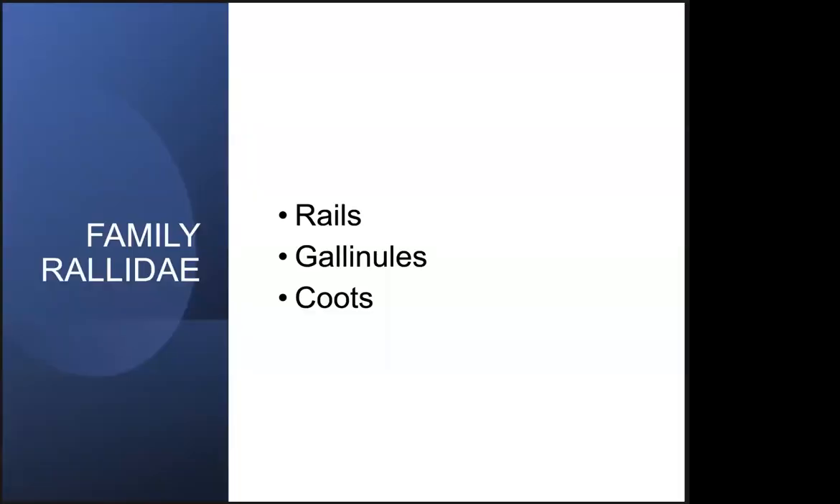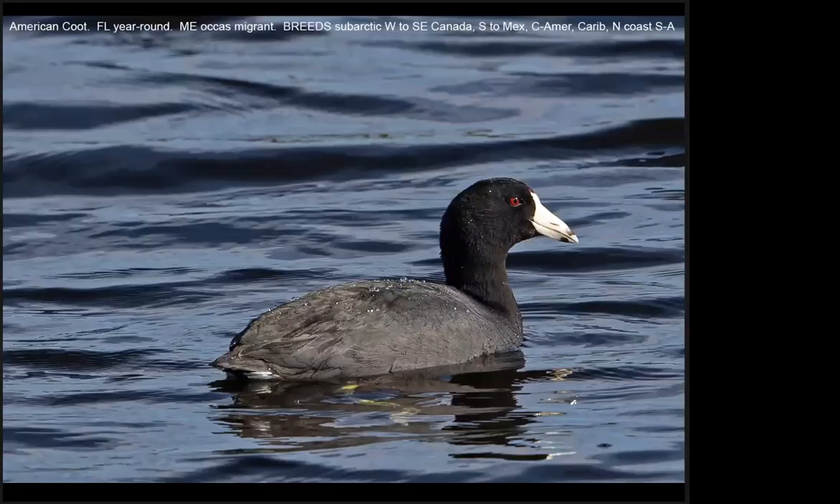An important set of waders are the rails and the very closely related gallinules and coots — really a form of rail. The first I'll show is the American Coot. Note that water sheds from the back of the coot, as the little water droplets on its back will show. This is the most aquatic and widely distributed rail in North America. It lives in a range of freshwater wetlands, lakes and ponds, and some coastal habitats. It's an excellent swimmer and diver but also spends a lot of time wading. It's almost entirely an herbivore and also feeds on land.